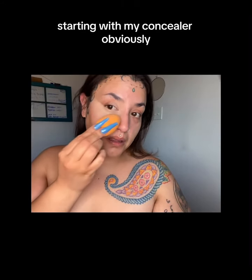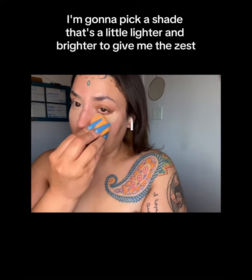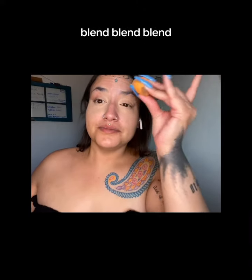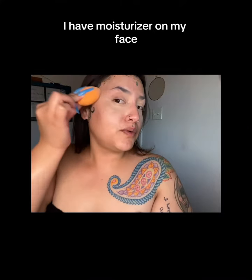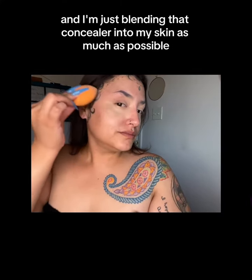I'm applying a full face of makeup starting with my concealer. I'm gonna pick a shade that's a little lighter and brighter to give me the zest. Blending it in with my beauty blender — blend, blend, blend. I have moisturizer on my face and I'm just blending that concealer into my skin as much as possible.